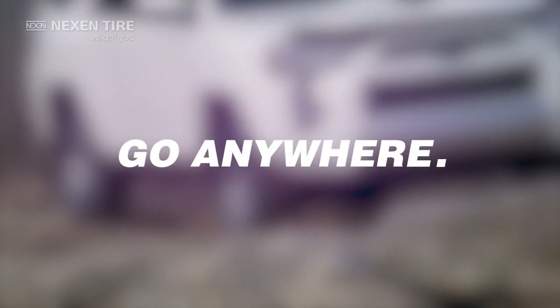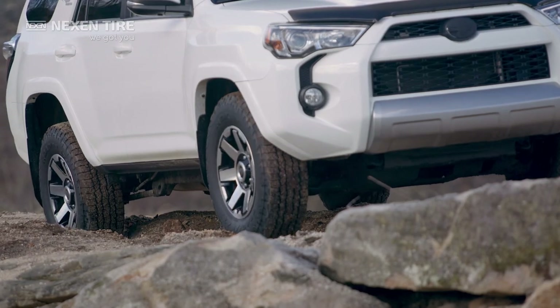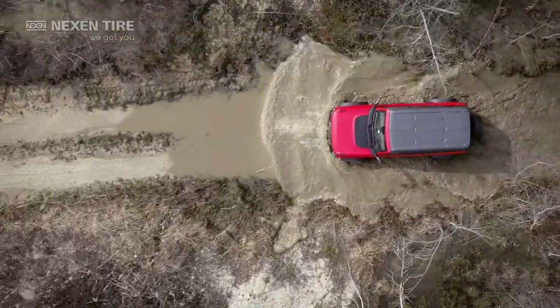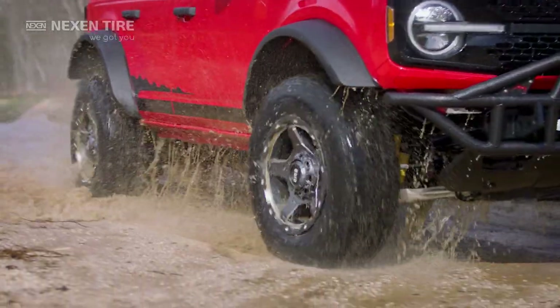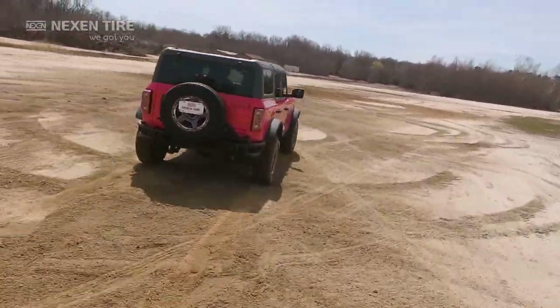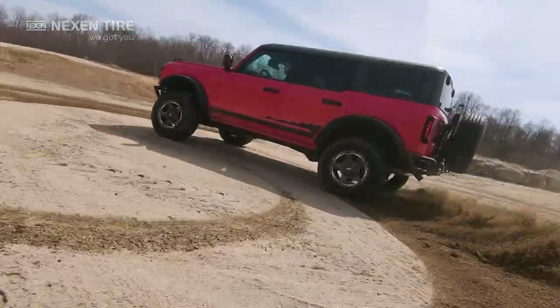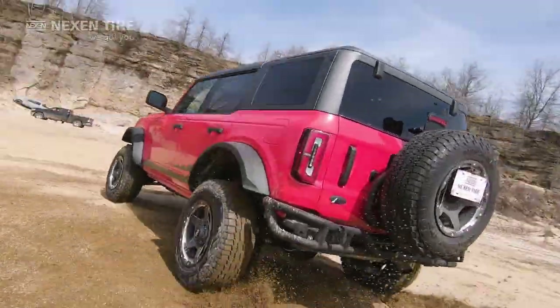Go anywhere — rocks, ruts, ravines, and the unknown. You can trust the ATX to handle the tough stuff. Advanced technology increases tire life and durability. Reinforced three-ply construction performs flawlessly under heavy loads and rough roads, and sidewall rigidity increases cornering stability.